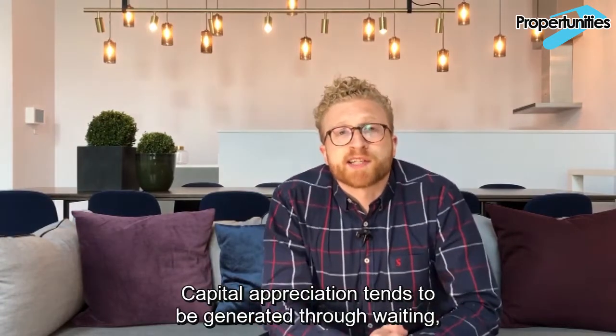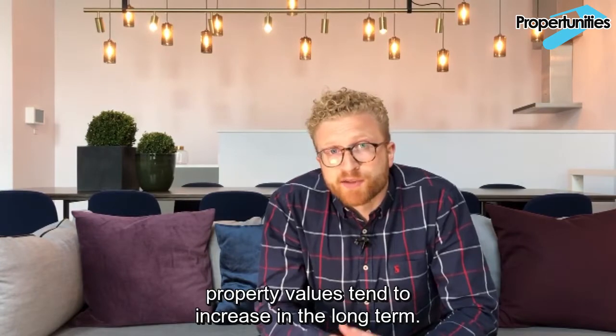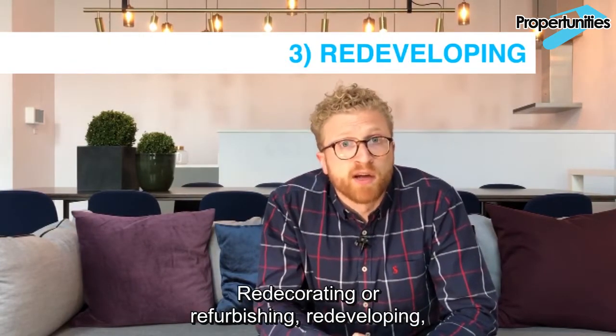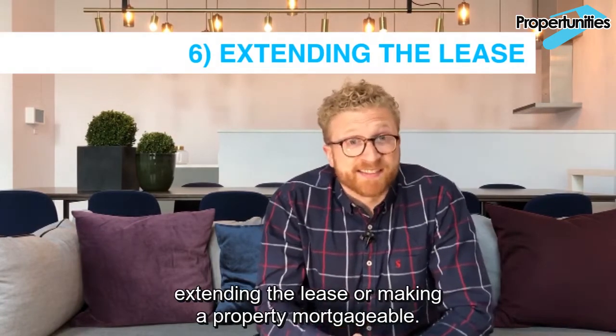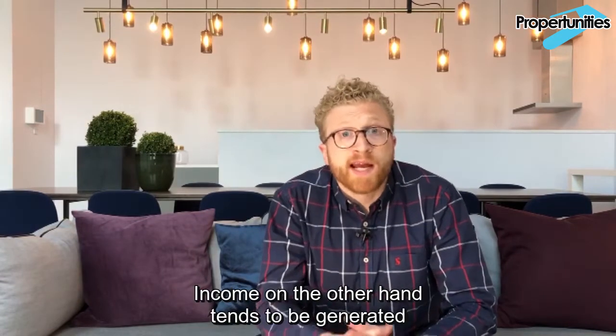Capital appreciation tends to be generated through waiting — property values tend to increase in the long term — redecorating or refurbishing, redeveloping, extending or building up, splitting the title, extending the lease, or making a property mortgageable.